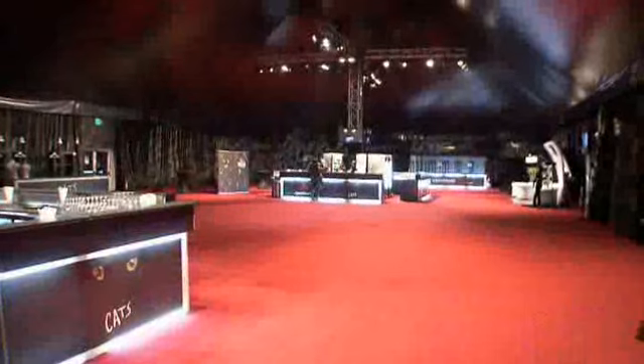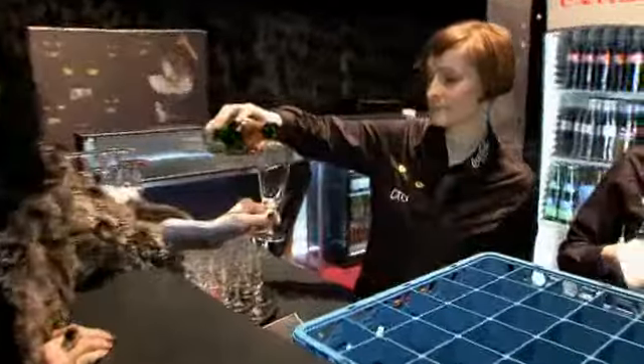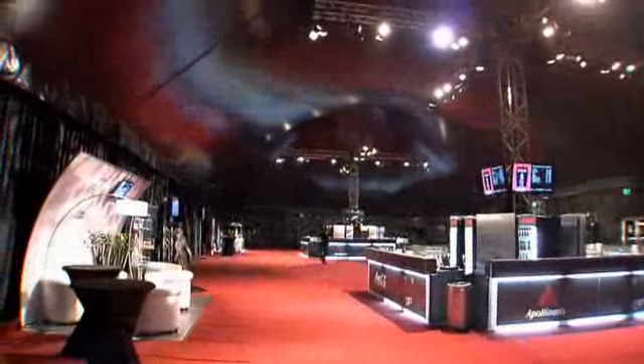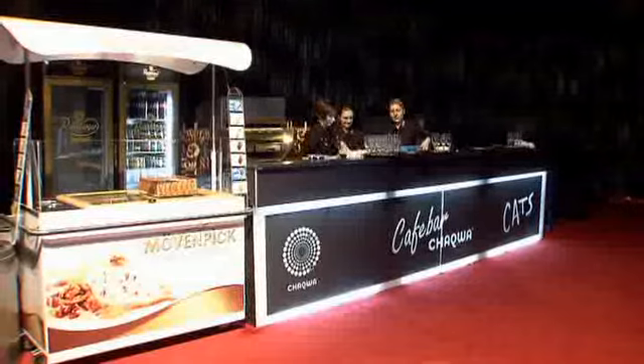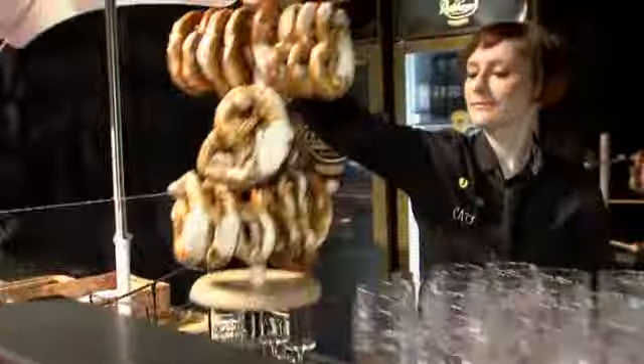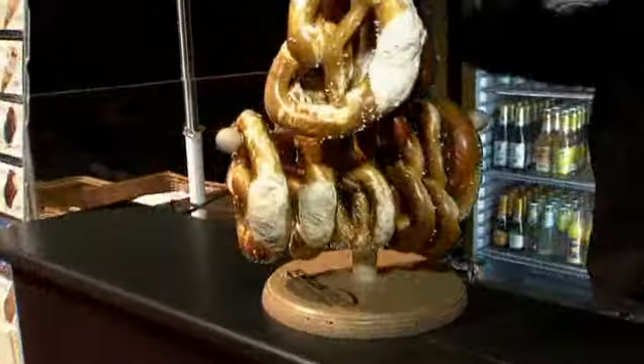Hier in unserem Foyer-Zelt können sich unsere Gäste vor der Vorstellung und während der Pause verwöhnen lassen. Das Servicepersonal hat schon mal alles vorbereitet, damit alles blitzt und blinkt und sich unsere Gäste wohlfühlen dürfen. Das Foyer-Zelt ist mit einer Fläche von 1000 Quadratmetern etwa halb so groß wie das Hauptzelt. Neben den beiden großzügig angelegten Bars gruppieren sich um das Zelt, teilweise für die Besucher unsichtbar, die komplette Servicebereiche.